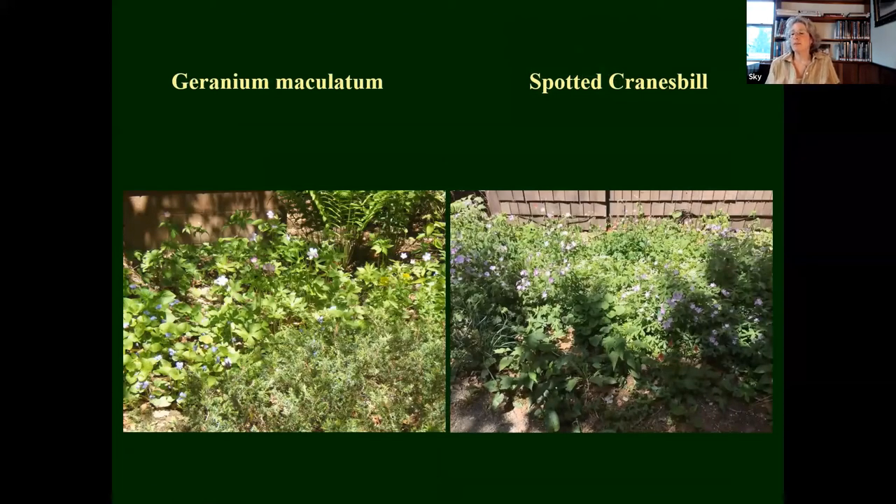Geranium maculatum — it's beautiful in its own right. It's a pretty vigorous self-seeder. If you've got a nice edge or natural area, it likes part sun, part shade, and it's blooming right now. It's just a really satisfying plant. The leaves also turn gorgeous red in the fall. If you don't want them to self-seed, just remove the seed — take a bucket and cut those seed pods off. And if you want them to go everywhere, that's great.